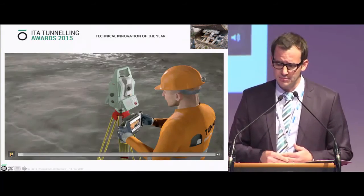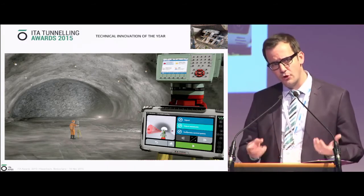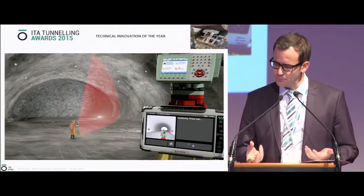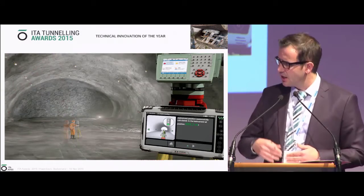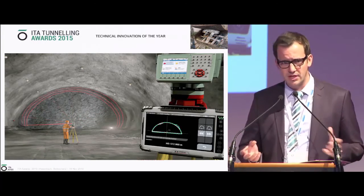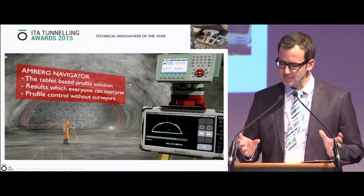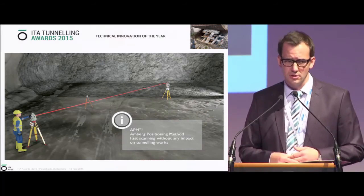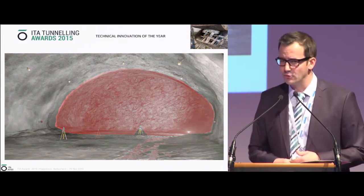This video shows our solution working as a standalone system over the years on many sites. In this project, we brought the technology onto the machine and adapted the software. The system works with several different hardware types. Customers can choose between a total station at one measurement per second, a multi-station at one thousand measurements per second, or a laser scanner at one million measurements per second. You pick the right instrument for your needs. The system can be used on any machine — you only need existing surveying technology already used on site, an adapter to plug it into the spray mobile, and the required software.